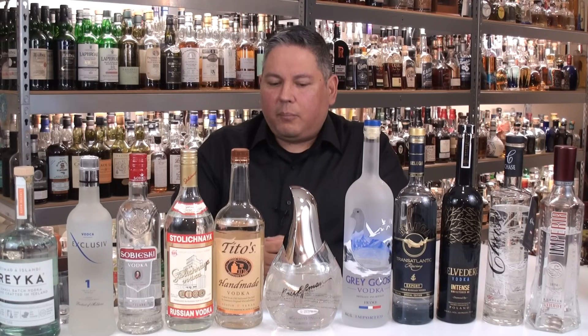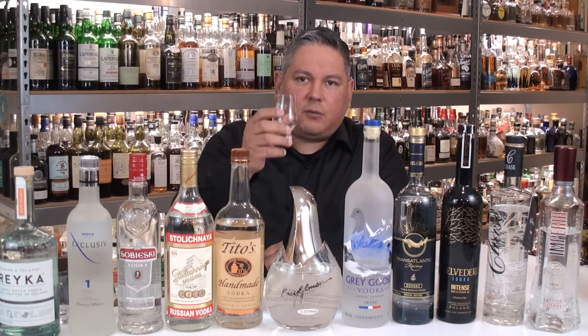Before I get going on the nosing and tasting, let me say that these are vodkas — they're not going to have a ton of complexity. They're not going to have a lot of crazy notes because they don't get any oak maturation. Oak, the wood, is what gives whiskeys a lot of flavors. So don't expect a lot. That said, let's go ahead and start at the top.